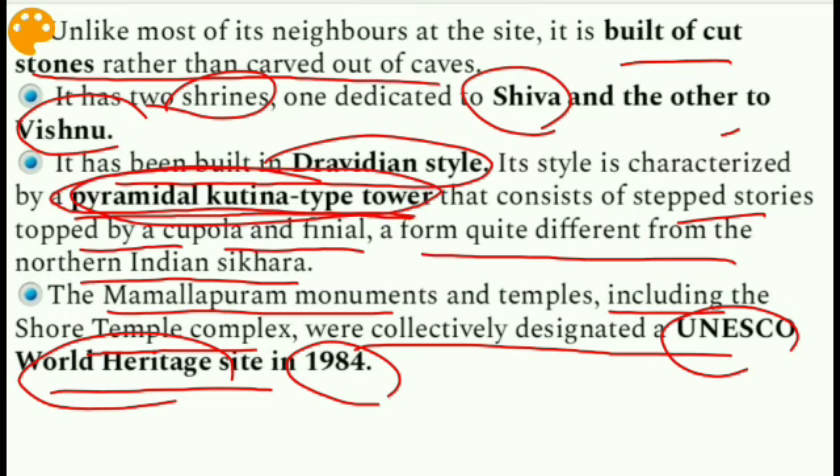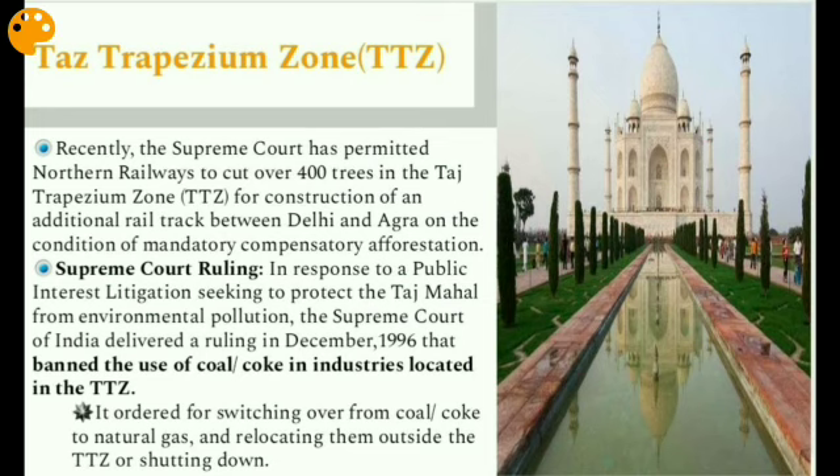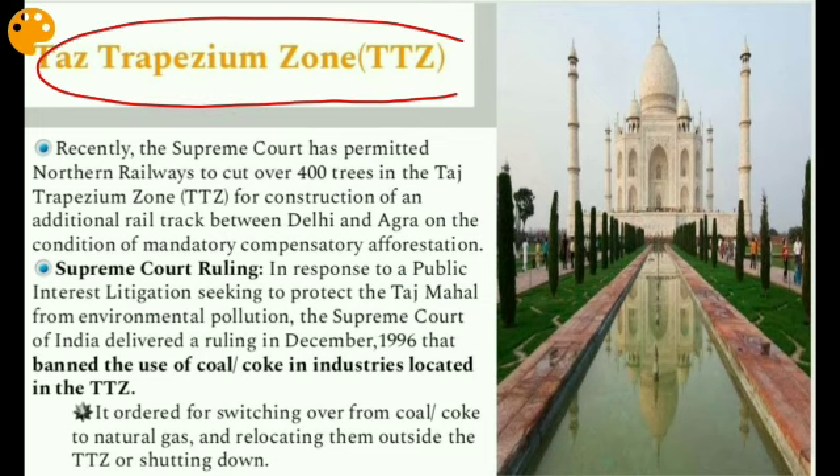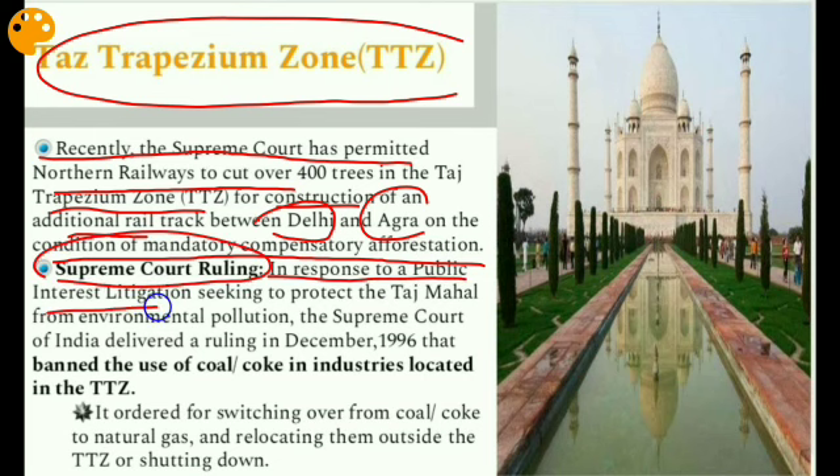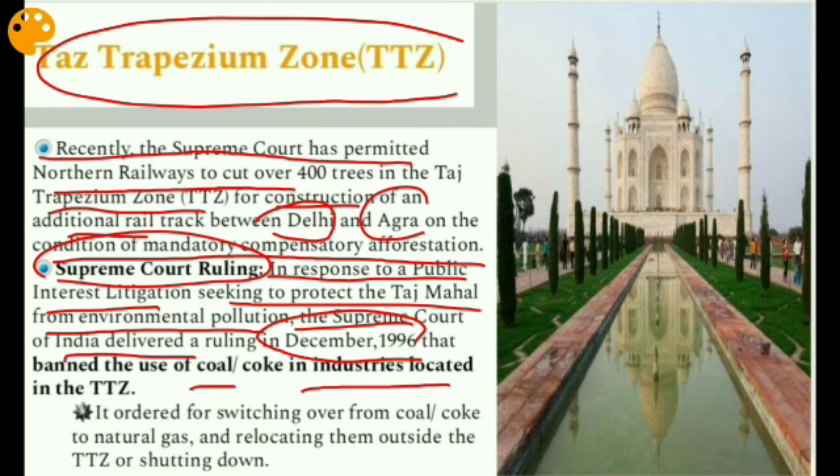The next issue is the Taj Trapezium Zone (TTZ). Recently the Supreme Court permitted Northern Railways to cut over 400 trees in the Taj Trapezium Zone for construction of an additional rail track between Delhi and Agra, on the condition of mandatory compensatory afforestation. In response to a Public Interest Litigation seeking to protect the Taj Mahal from environmental pollution, the Supreme Court of India delivered a ruling in December 1996 that banned the use of coal or coke in industries located in the TTZ.